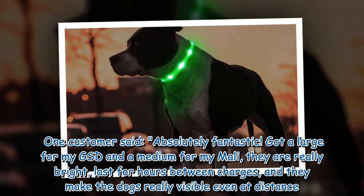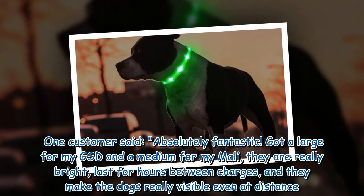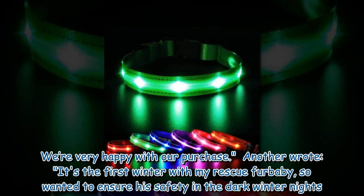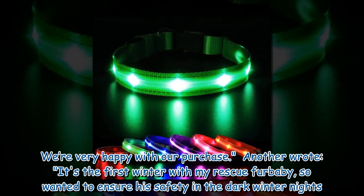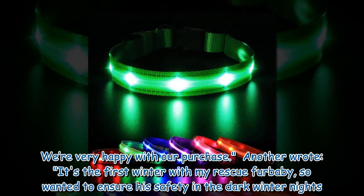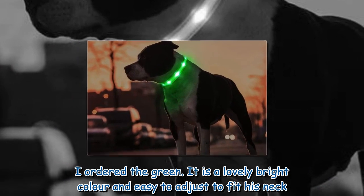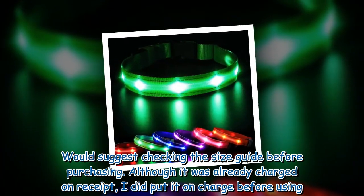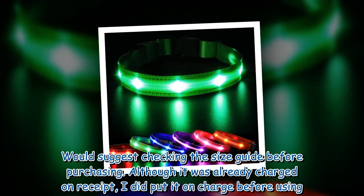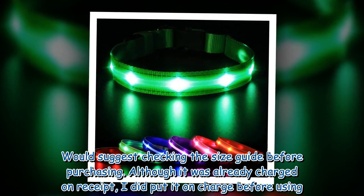One customer said: "Absolutely fantastic. Got a large for my GSD and a medium for my Molly. They are really bright, last for hours between charges, and they make the dogs really visible even at a distance. We're very happy with our purchase." Another wrote: "It's the first winter with my rescue fur baby, so I wanted to ensure his safety in the dark winter nights. I ordered the green — it is a lovely bright color and easy to adjust to fit his neck. Would suggest checking the size guide before purchasing. Although it was already charged on receipt, I did put it on charge before using."